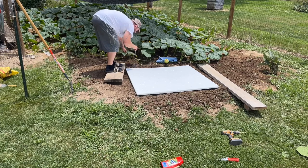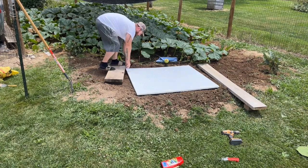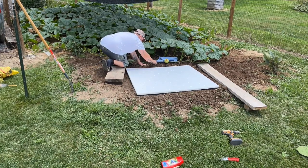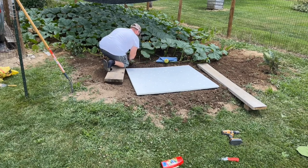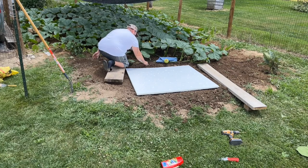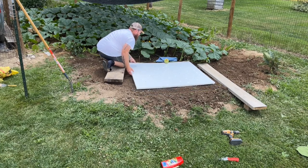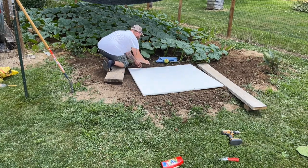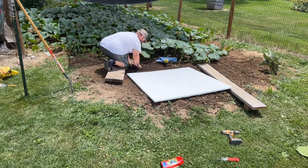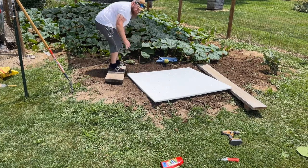I don't want to do catty-corner this year if I can help it. I'd rather just set them in there straight and let them do their thing. I want to try to get them in there as straight as possible this year. I'm going to have to move some of this dirt out from here, move some dirt. We've got to put sand underneath it.